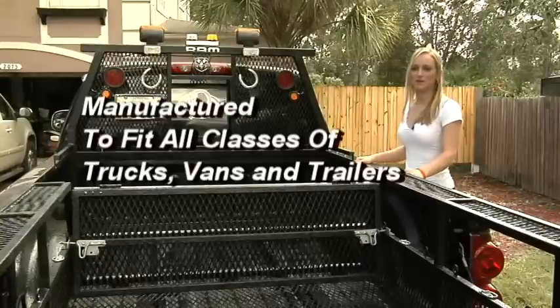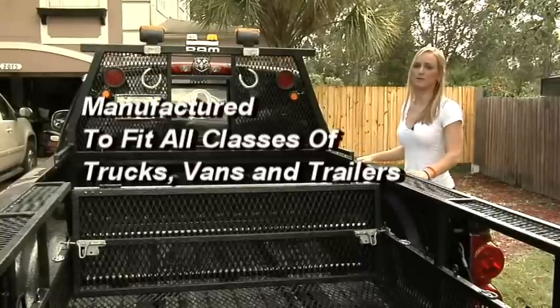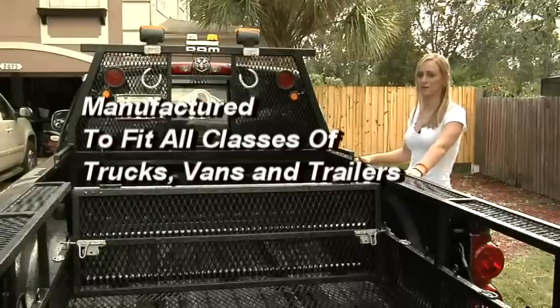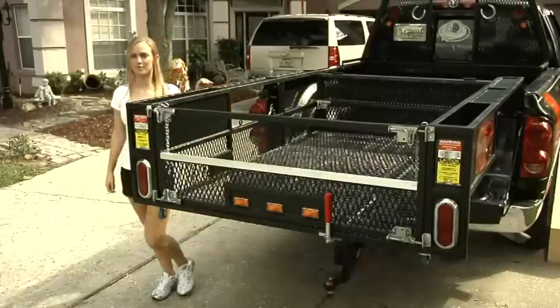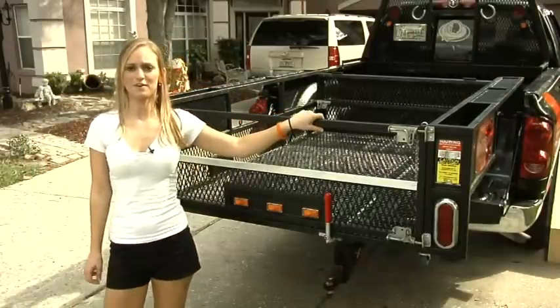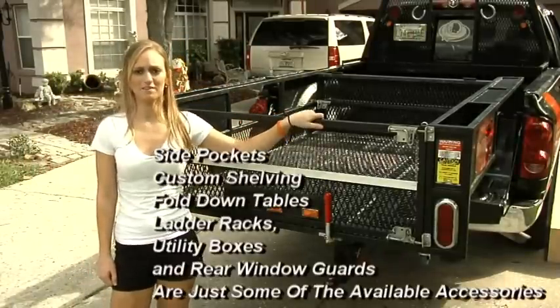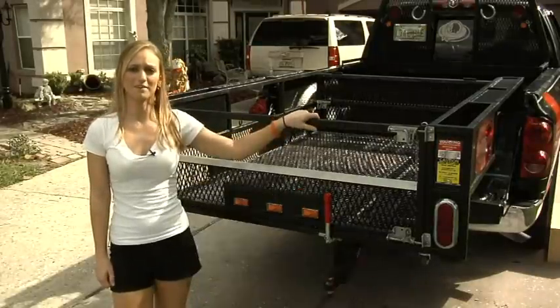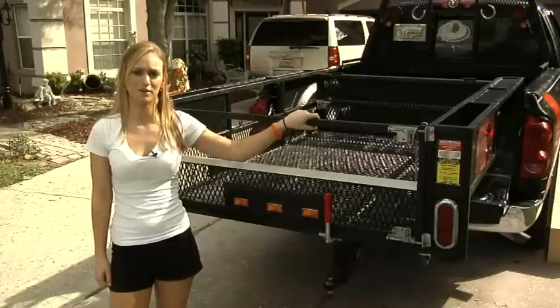Bed Extenders are manufactured for standard size truck beds, but custom sizes can be built for special applications such as class 3 and class 4 trucks, and even trailers or vans. The Bed Extender provides complete access to 3 sides where the unit is extended, and can be designed with extra side pockets, custom shelving for down tables, ladder racks, and a host of other options. Bed Extender can also be fitted to vehicles with tonneau covers.